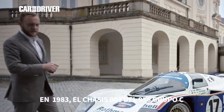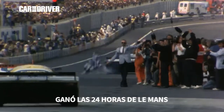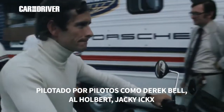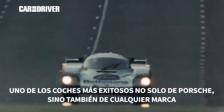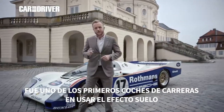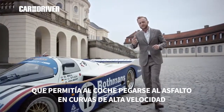In 1983, chassis number 003 of the 956 Group C racing car won overall at Le Mans. It was driven by legends of the racing world like Derrick Bell, Al Holbert, and Jackie Ickx. It was one of the most victorious racing cars not just by Porsche but by any company ever. It was one of the first race cars to use ground effect styling, which kept it sucked to the ground as it went around corners at great speed.